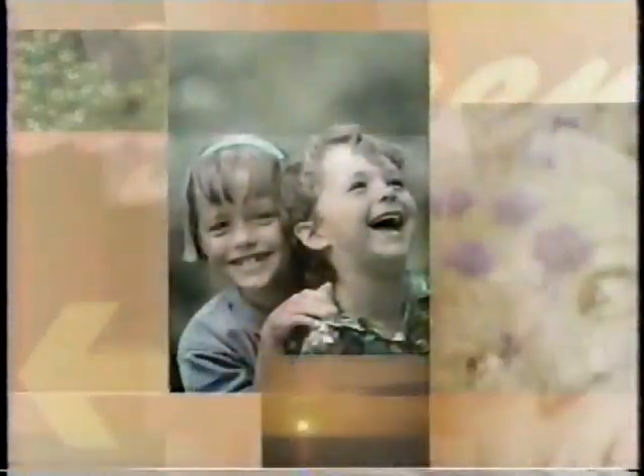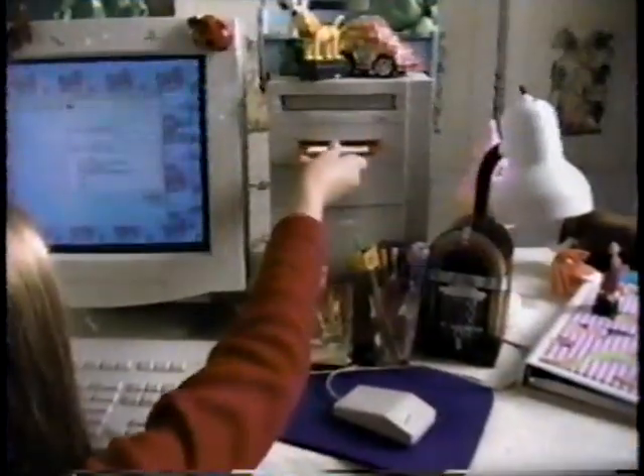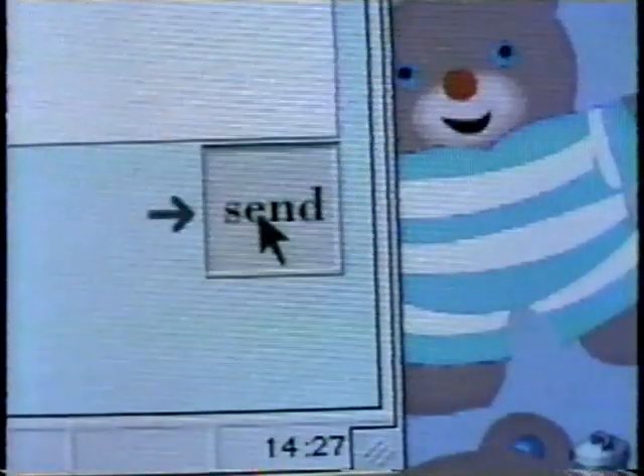For years, the Photo Center at Walgreens has been known for quality photo processing. Now, with the Kodak Picture Maker, you can create do-it-yourself prints in a number of different sizes in less than five minutes. You can even get a set of prints on floppy disks or the internet, so you can send your photos online.